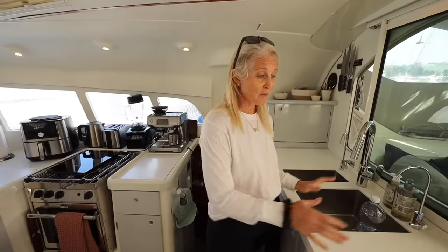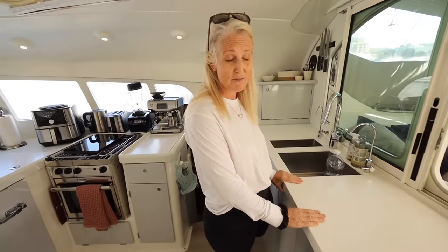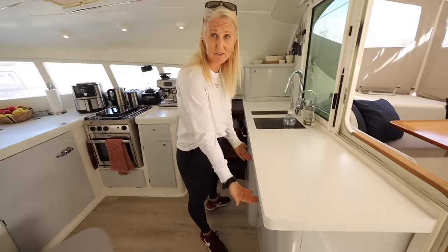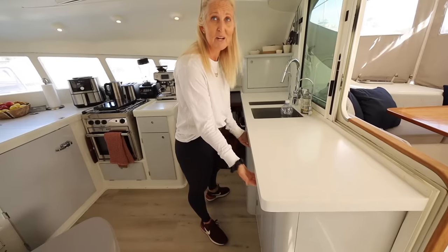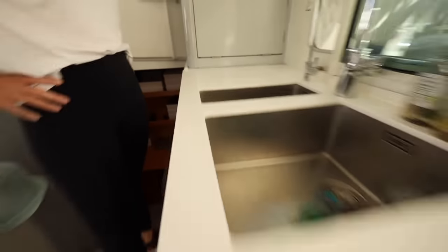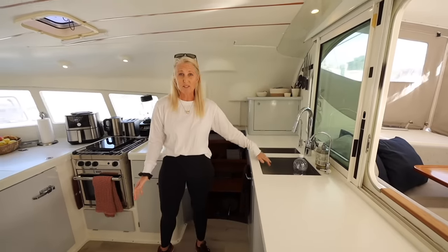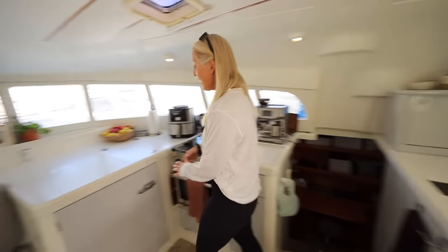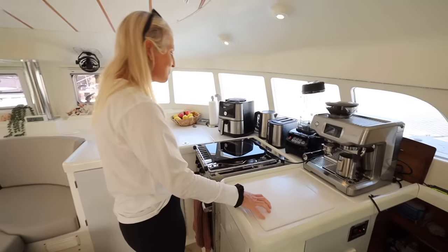We've done so much. We replaced the countertops with Corian countertops — it's really revolutionized things. We'd already extended the cabinets in New Zealand, but we extended the countertops to be all one level, which made a big difference. This is a huge surface to prep. New sinks because the old ones got destroyed, new taps because they were broken, and a new chopping board.